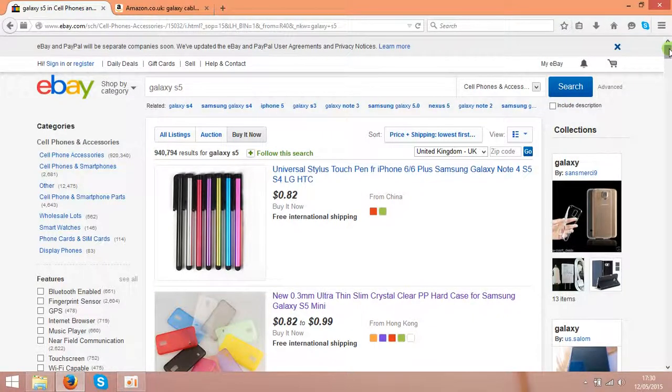Hey guys, today I am going to share an idea on how to make money on Amazon using eBay. The idea is very simple and basically it is based on selling the same stuff that you can buy on eBay. So first of all you need two accounts — you need an account on eBay and you need an account on Amazon.